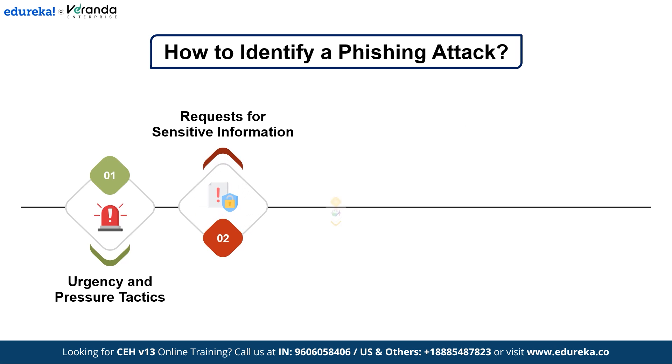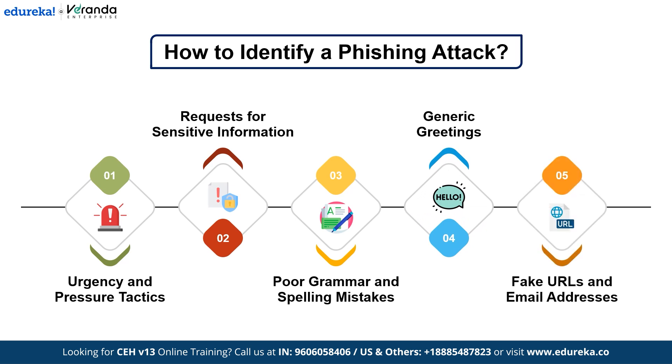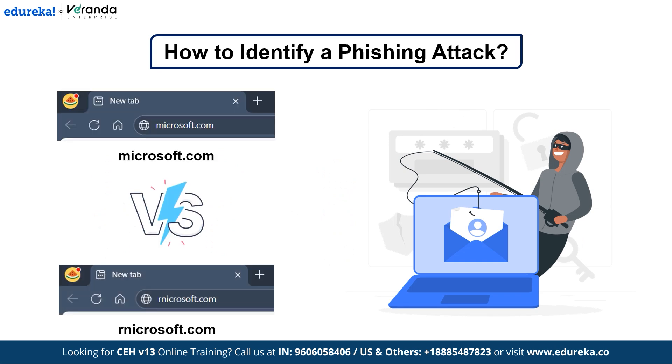Another red flag is poor grammar and spelling mistakes — many phishing emails come from international fraudsters, leading to awkward phrasing or typos. Also watch for generic greetings like 'Dear Customer' instead of your actual name, which is a major red flag. Finally, beware of fake URLs and email addresses — when you look closely, a URL may appear similar to a legitimate site but is not exactly microsoft.com, for example. Always hover over links before clicking.